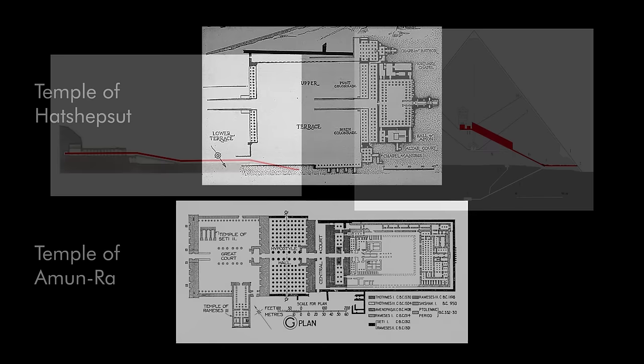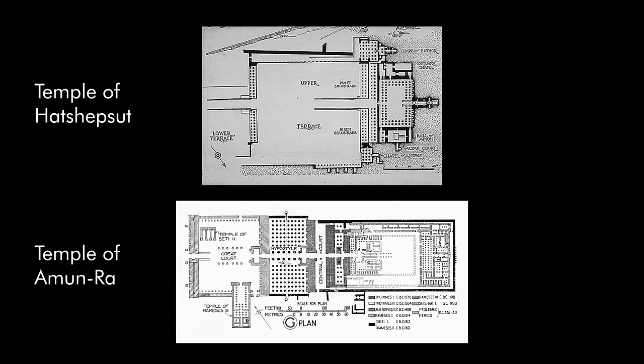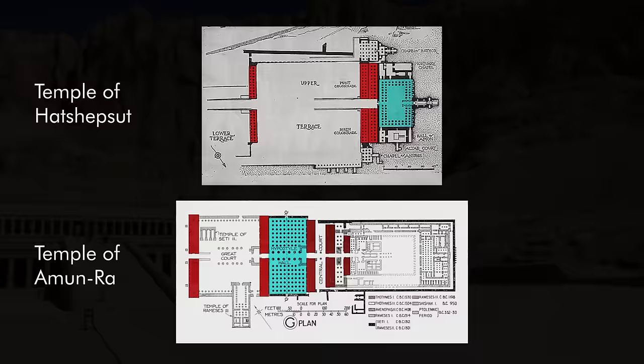Looking at the plan of the Hatshepsut temple in comparison with the great temple at Karnak, you can see lots of similarities in spite of the extreme differences in the sequence and the spaces. We have the hypostyle hall, and while we don't exactly have pylons, we have these thresholds that allow the pacing of the procession to be marked in an honorific architectural way.